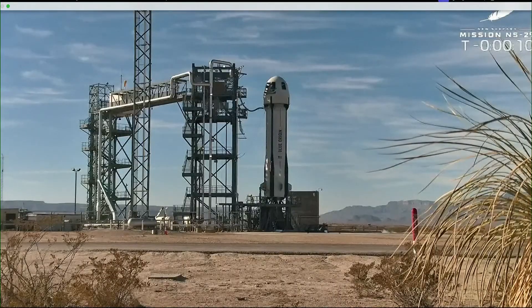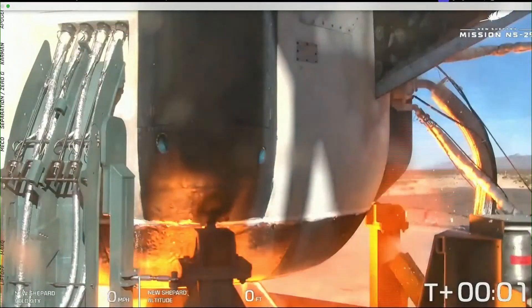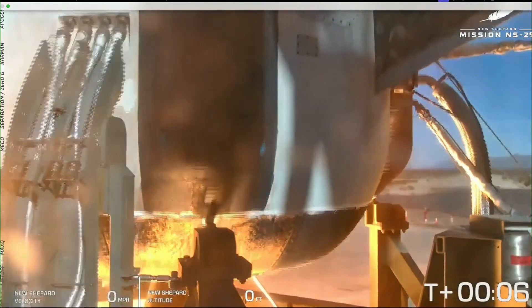T-minus 10, 9, 8, 7, 6, 5, 4, commanded to start, 2, 1. And liftoff.